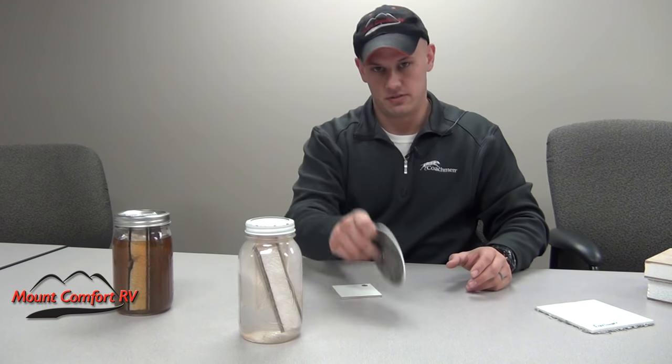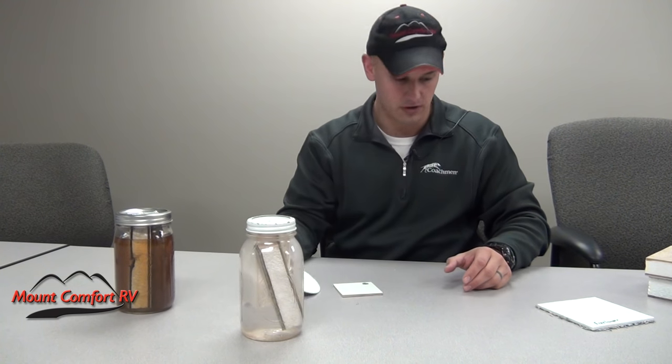Delamination obviously kills the value of the coach — there's nothing worse. If we take a trade-in and we see delamination, it's really going to lower the value of that trade, because we know the people who may buy it are not going to pay the same amount as if that trade had no delamination. So Azdel saves you money in the long run, by far.